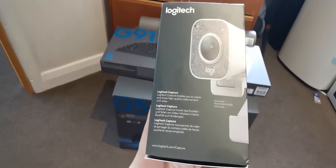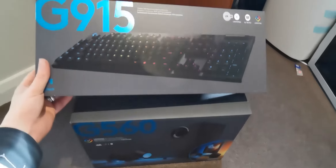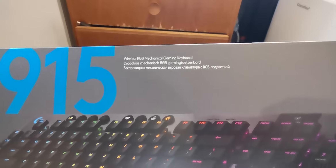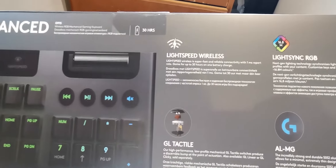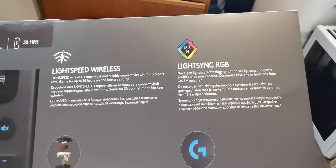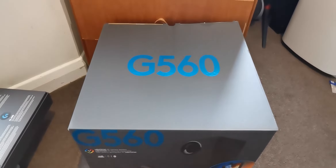This is the brand new StreamCam from Logitech — it does 1080p at 60fps video and it does that in both landscape and portrait, and as you can see I was a little eager to get that one open. Up next we have the Logitech G915 LightSpeed — that's a fully wireless keyboard, or you can choose wired if you prefer. It's RGB with Logitech's LightSync technology, which we'll touch on later. Up next is the G840, an extra-large mouse mat.